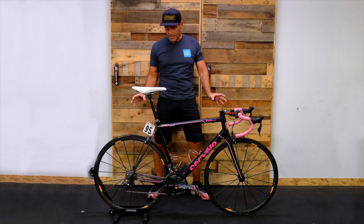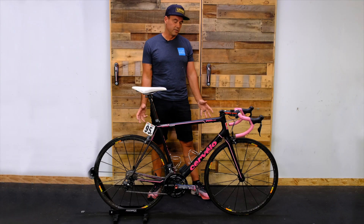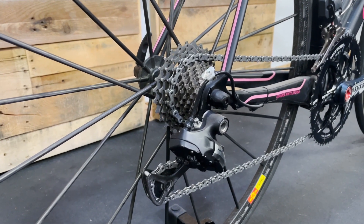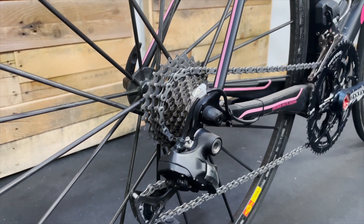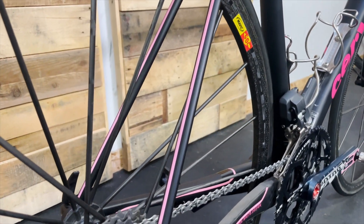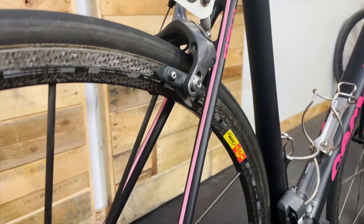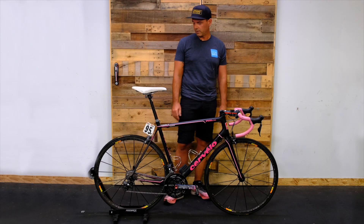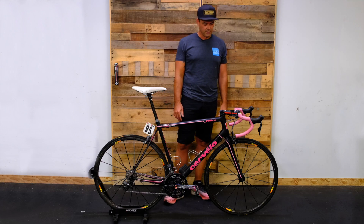One of the really unique things on this bike are these wheels. Back when the Giro was going on, there were only two athletes that actually got these wheels. Everything on this wheel is carbon — except for the axles and things — carbon spokes, carbon hub, carbon rim. Super, super lightweight climbing wheels. Really cool that they're on here and we're able to display them.